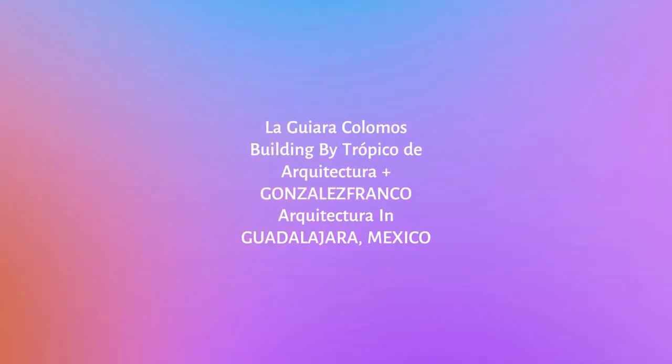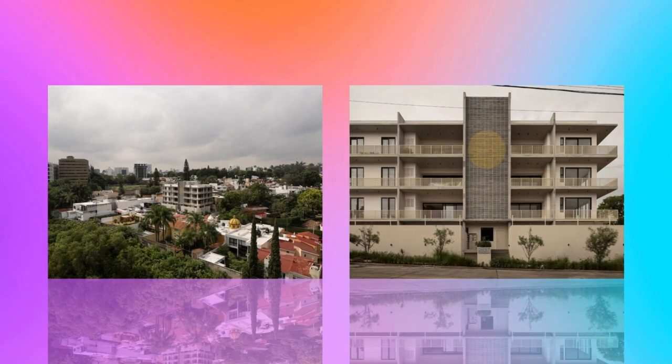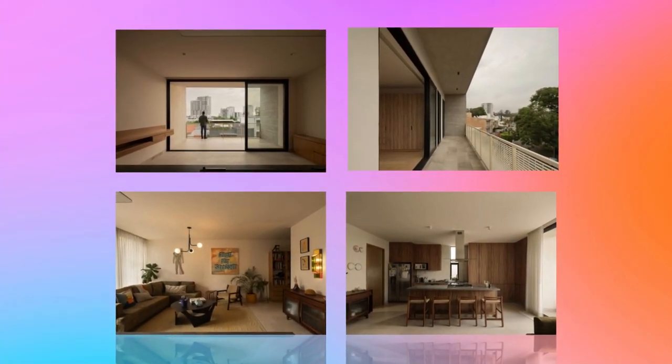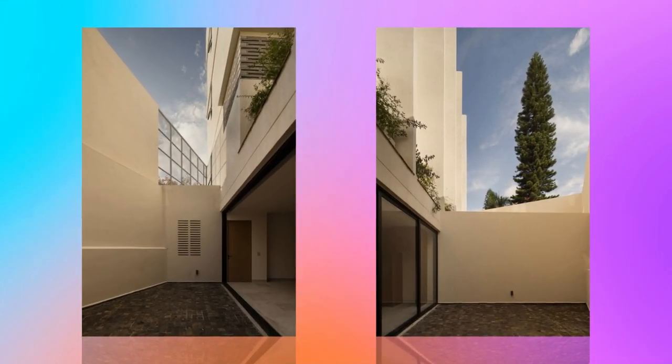La Guayra Colomos Building by Tropico de Arquitectura plus GONZALEZFRANCO Arquitectura in Guadalajara, Mexico. Located in one of the areas with the most trees in Guadalajara, enjoying a microclimate due to its proximity to the Colomos Forest and the Atemajac River.